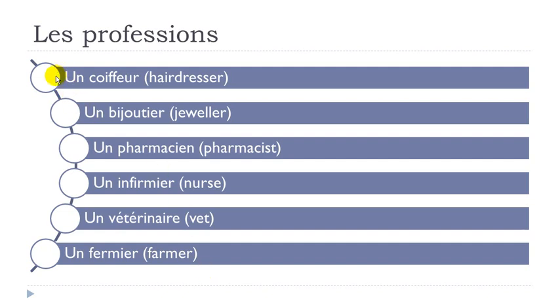Let's see them now. Un coiffeur — remember O-I goes like wa, and then E-U-R: un coiffeur. Then un bijoutier. Un pharmacien — remember P-H: these two letters produce the F sound: pharmacien. Un pharmacien.